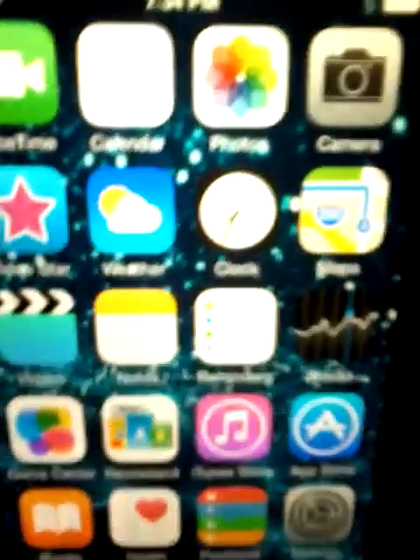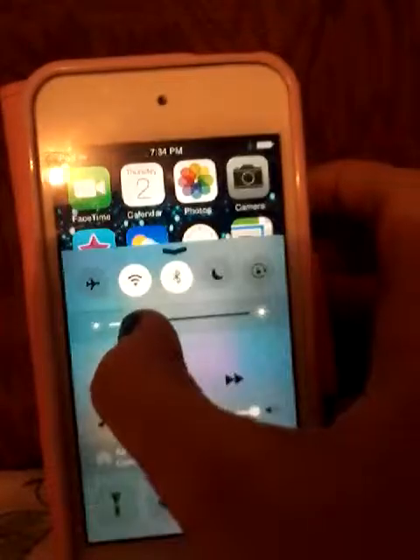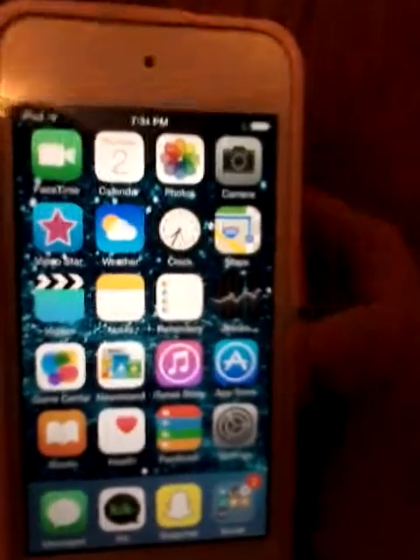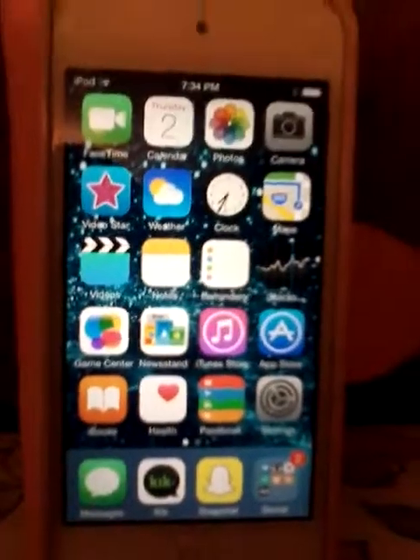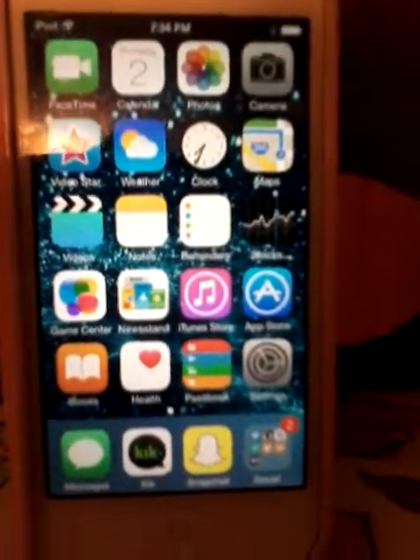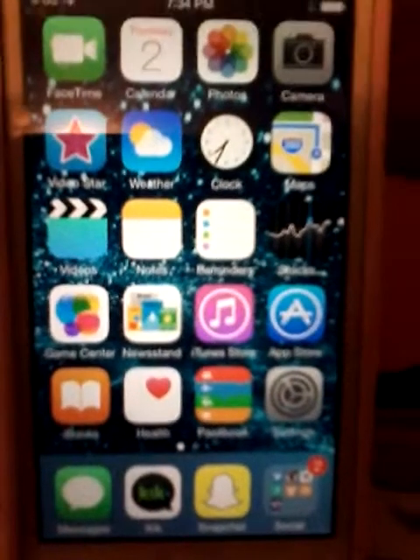I have FaceTime, Calendar, Photos, Camera, Video Star, Weather, Clock, Maps, Videos, Notes, Reminders, Stocks, Game Center, Newsstand.